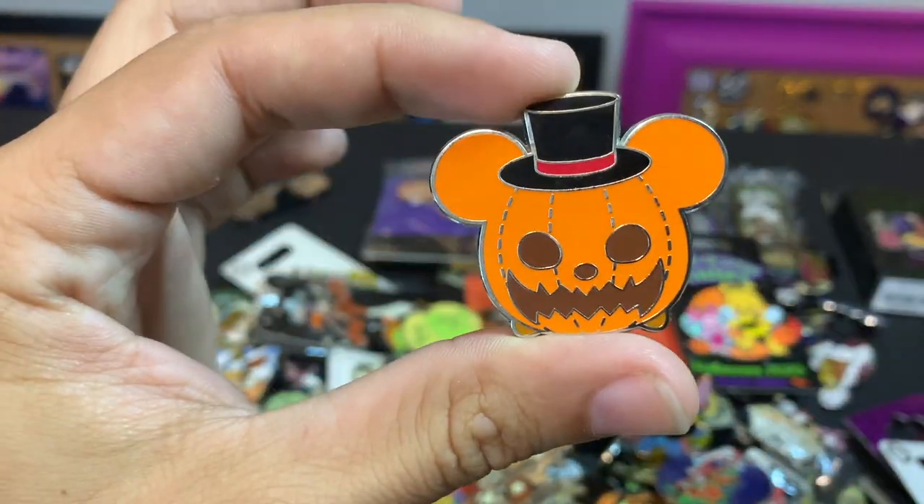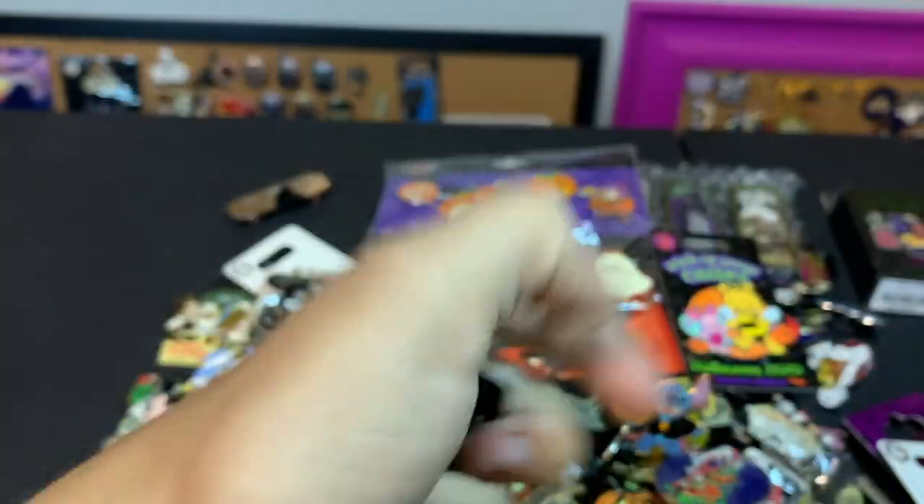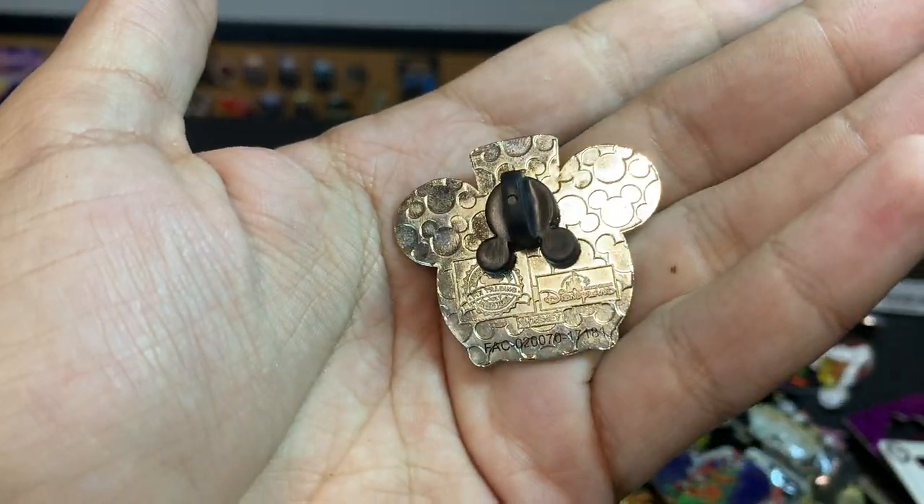This one here is a Pinocchio pumpkin, a Peter Pumpkin. This one's got a sticker on it, but it's a Halloween zoom from one of the international parks — from Hong Kong.